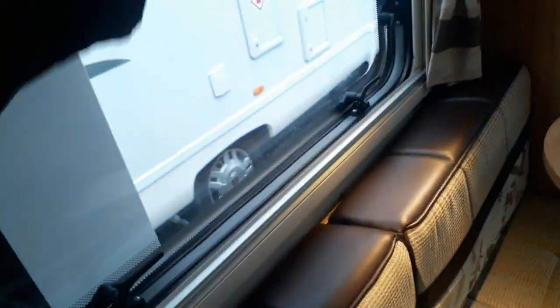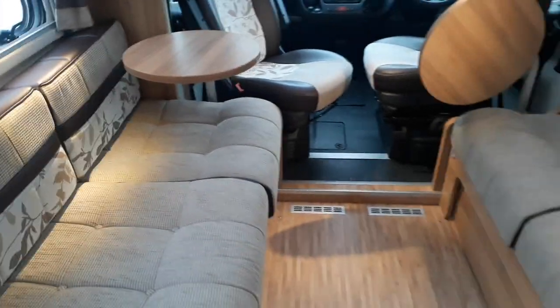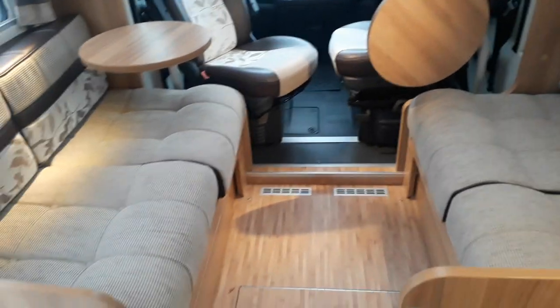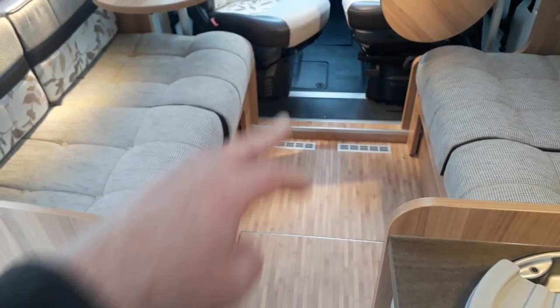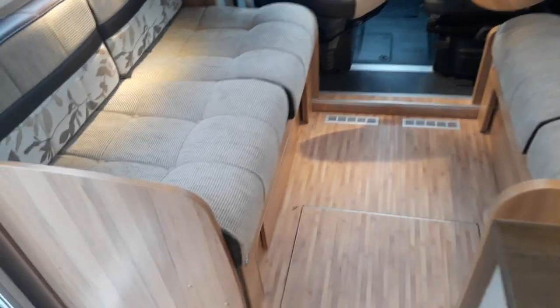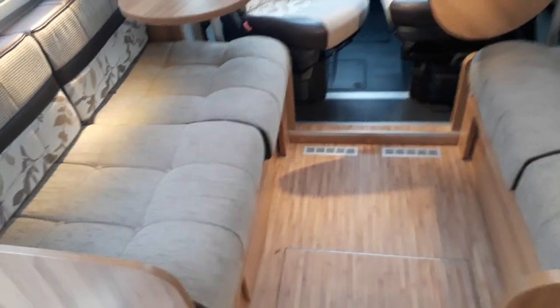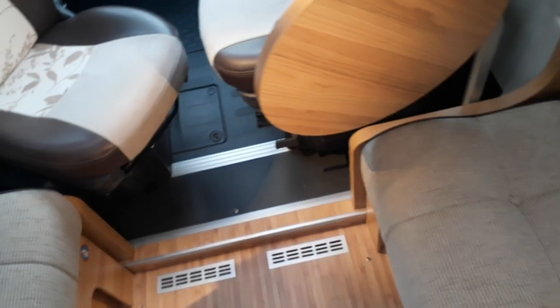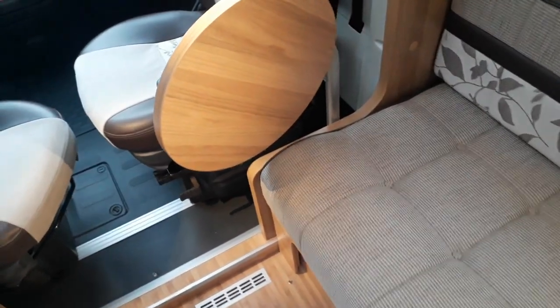You've got these nice concertina blinds and fly screens from Remis, which are the top-of-the-range ones. For the previous owners — this van has had two owners — they asked us to make a couple of tables. We don't normally do this, but our carpenter Perry did a really good job. You've got a free-standing table that lives under the bed, but what they also wanted was a pair of coffee tables. These are removable, on swing legs, and very smartly done — something Bailey probably should have done themselves.